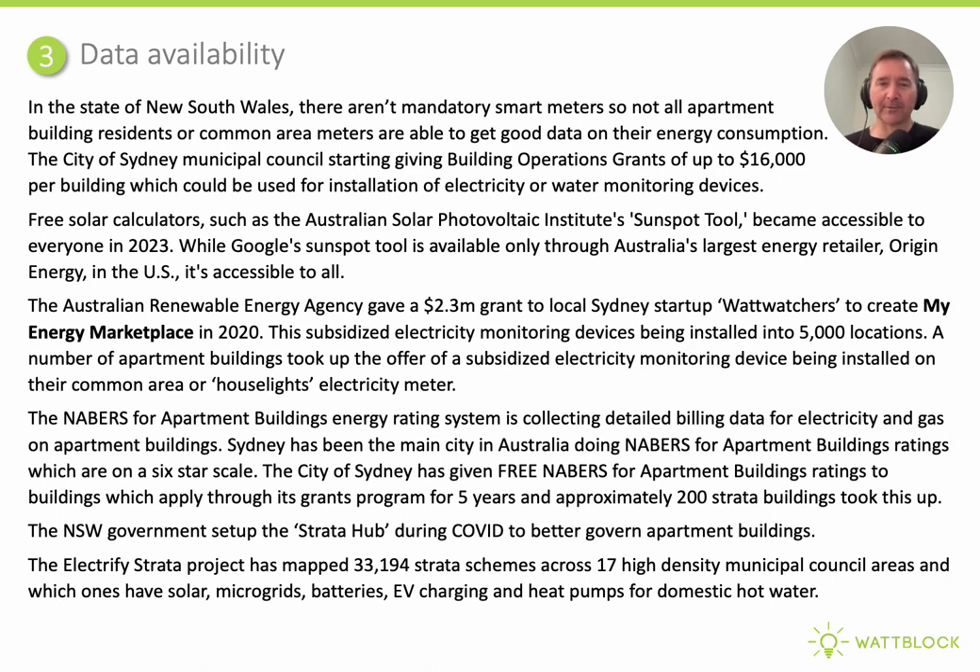The next item Donnell refers to is data availability. One of the challenges in Sydney is that not all apartment buildings have smart meters installed, either for individual apartments or common areas. We are fortunate that there are solar calculators, such as the Australian Solar Photovoltaic Institute's tool, made available to all apartment buildings in Sydney. The Australian Renewable Energy Agency, ARENA, gave a grant to Sydney start-up Wattwatchers to create My Energy Marketplace, and using subsidised electricity monitoring devices, they worked out a great use case for electricity monitoring: capacity analysis for new electric vehicles.